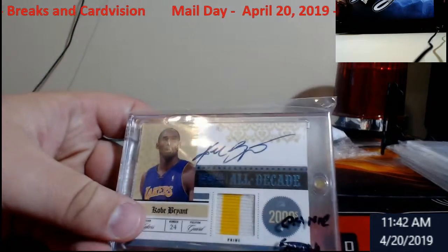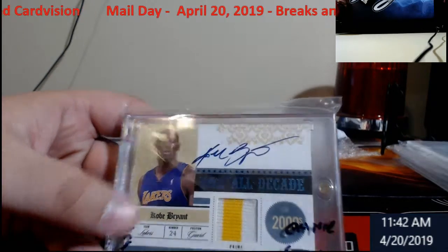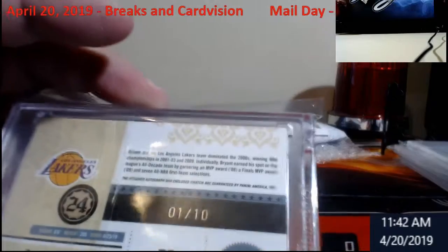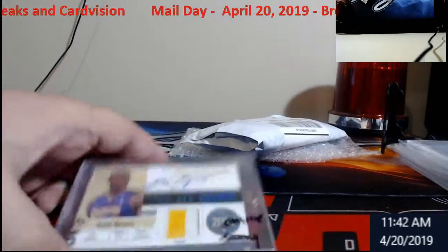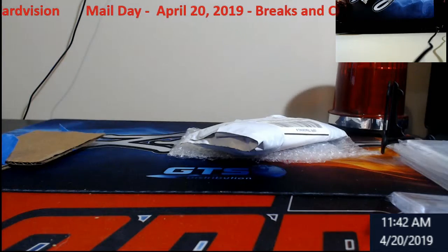Kobe Bryant. Now this is from NT, All Decade Auto. As you guys can see, this would not grade very well because of the auto. But still, Kobe has a little watch action going on. I believe this is out of 10 — it's 2010 NT. Pretty cool, though. Definitely something older. I think it's around $300 priced on it or something.